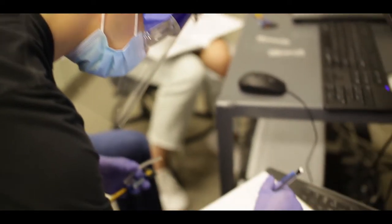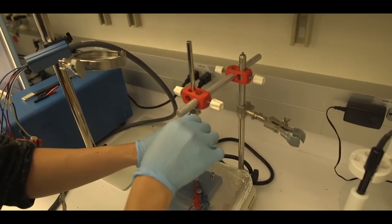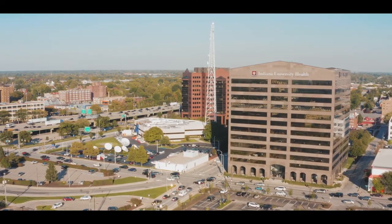Biomedical engineering combines expertise in biomaterials, bio-instrumentation, and biomechanics to improve human health and quality of life. For biomedical engineering to become successful you need to have a good engineering school, a good medical school, and they have to be in close proximity — and we have that here.